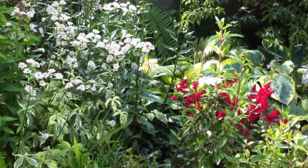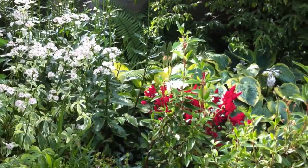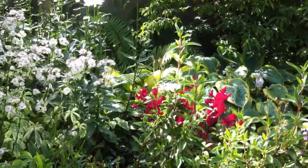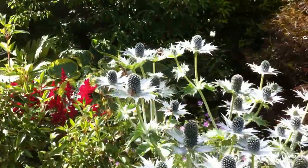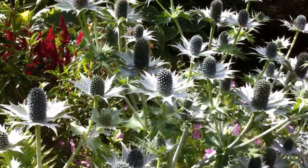Of all the plants that I'm ever asked about for bees and beneficial insects, perhaps the most attractive to bees is the most unusual. You wouldn't really expect it. This is Eryngium — Eryngium giganticum, Silver Ghost.